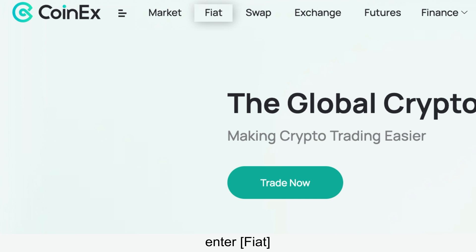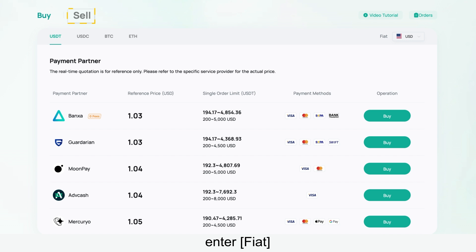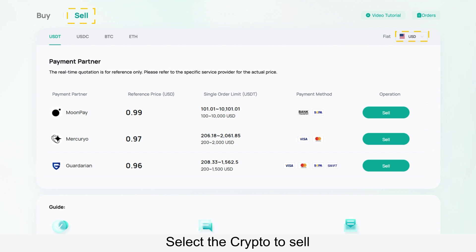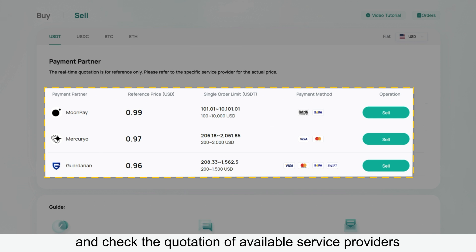Selling cryptos on Coin X takes only three steps. Firstly, log into your Coin X account, enter Fiat, and select Sell. Then select the crypto to sell, the payment fiat currency, and check the quotation of available service providers.